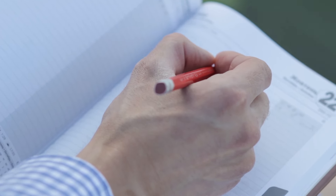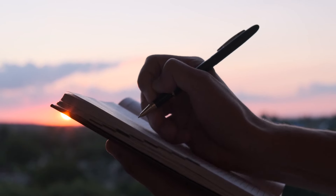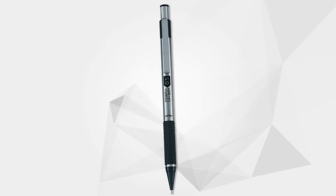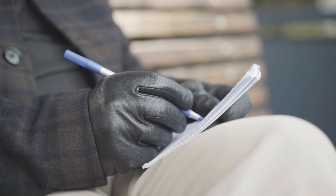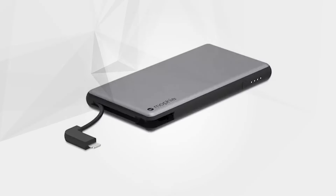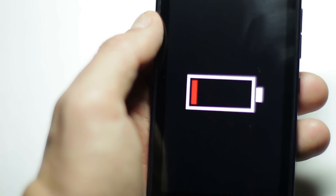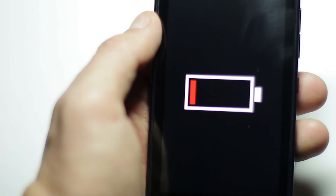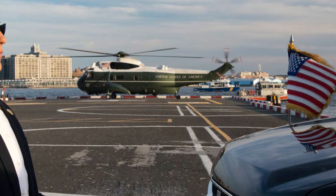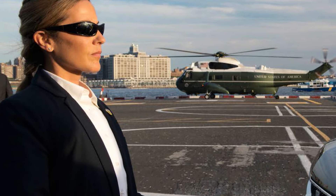A Moleskine Classic Notebook is more than a repository of notes — it's a tool for memory and accountability used by high-ranking Secret Service officials to ensure commitments are honored. The Zebra M301 mechanical pencil, favored for its erasable nature, acknowledges impermanence in an ever-changing world. Finally, the Mophie Power Station 6000 mAh portable charger symbolizes professionalism, ensuring devices are powered and preventing the perception of unpreparedness. Together, this toolkit reflects the agents' commitment to readiness, adaptability, and safeguarding those they protect.